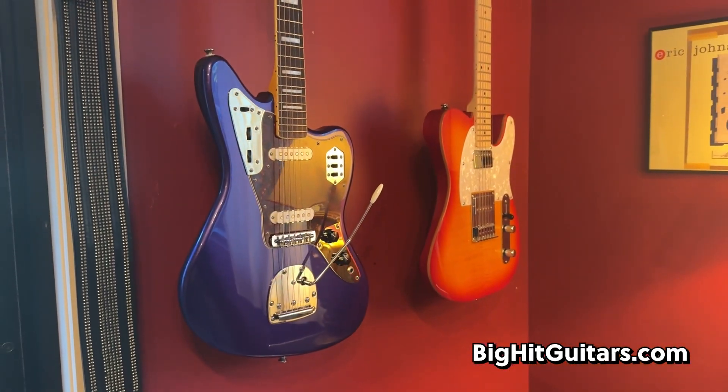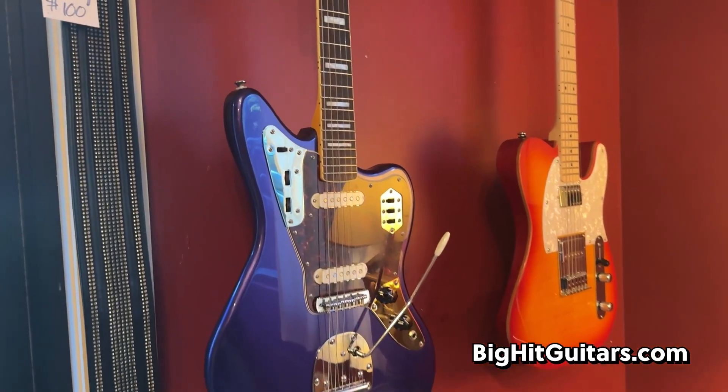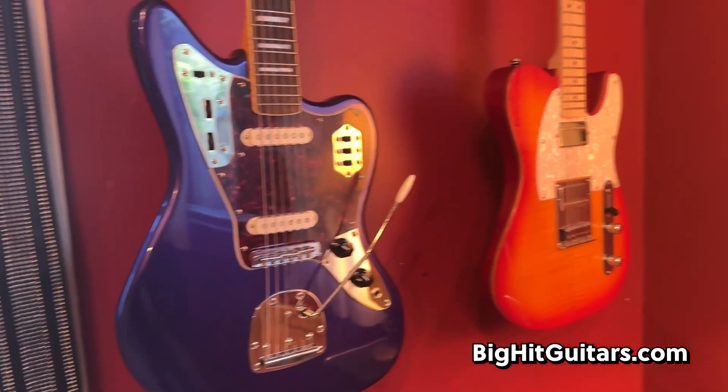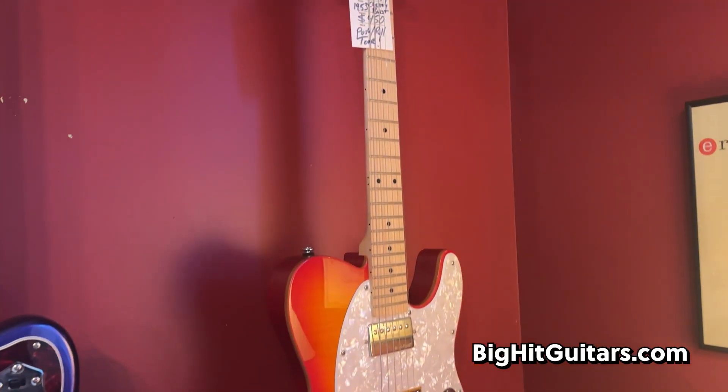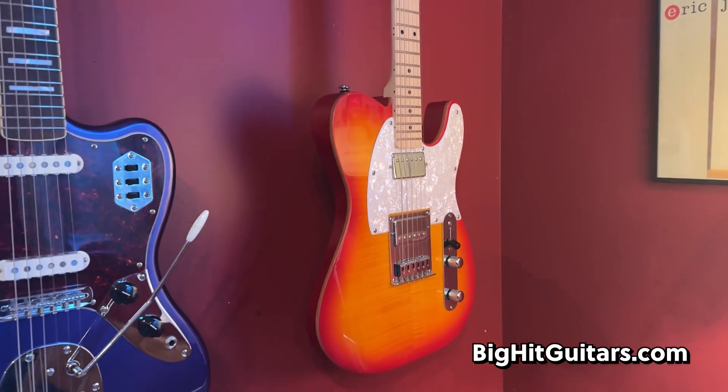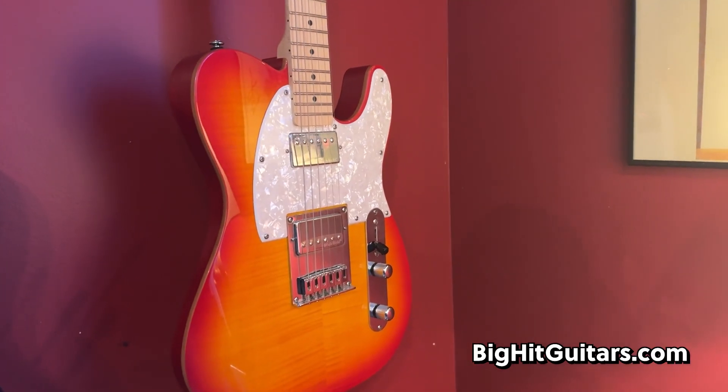Starting when you first walk in on your left, you're going to see a Fender Squier Classic Vibe Jaguar in an awesome purple. We've got this Michael Kelly 1953, sort of a Telecaster Deluxe double humbucker with coil-splitting guitar.